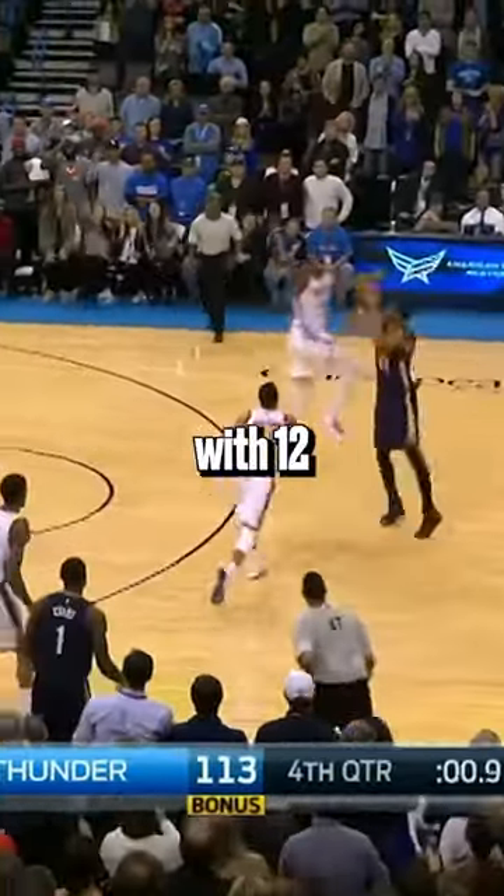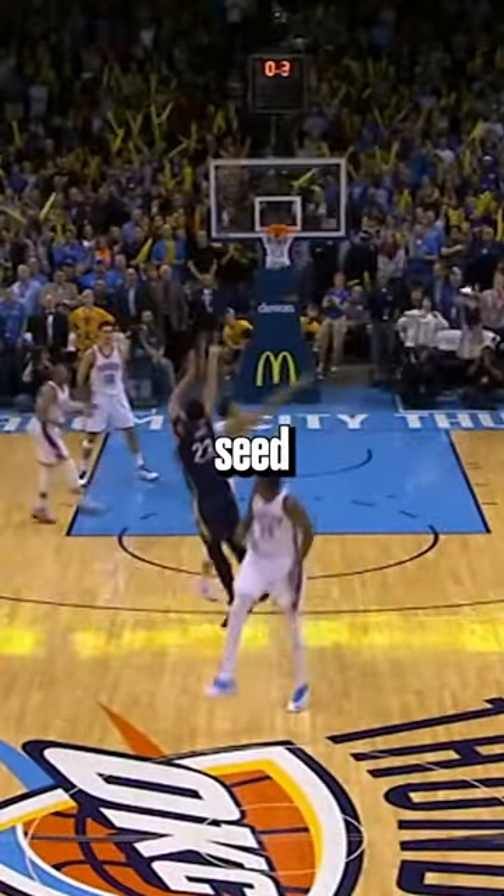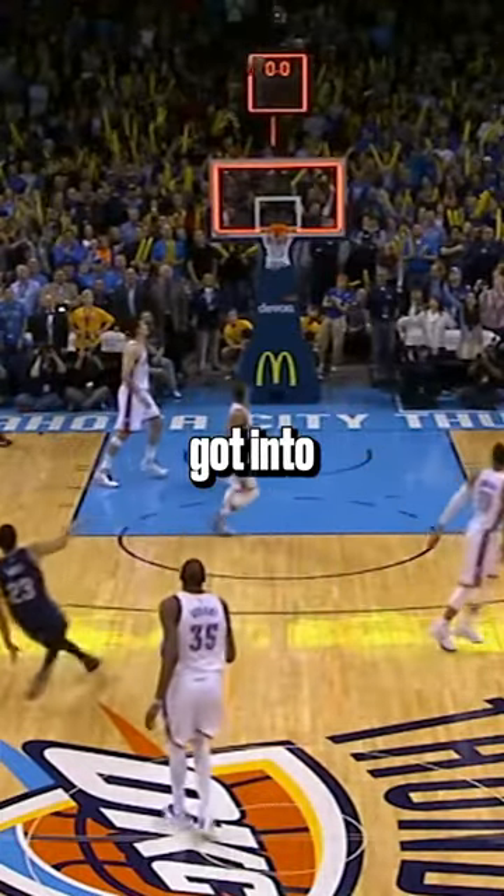The top two spots are both game winners, so be prepared. With 1.2 seconds left against the Thunder, Davis got the inbounds and called game. This game winner is so clutch because it broke the tie with OKC for the eighth seed in the West, and eventually the Pelicans got into the playoffs.